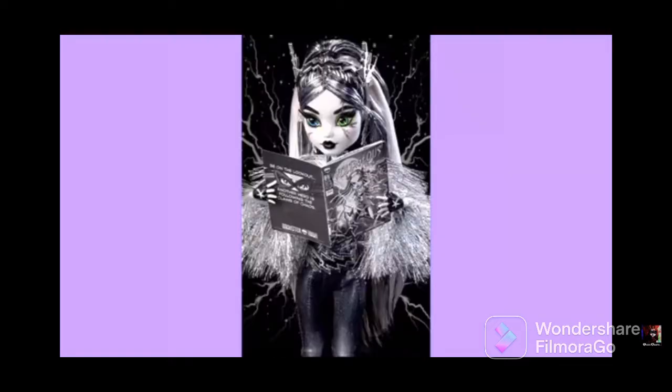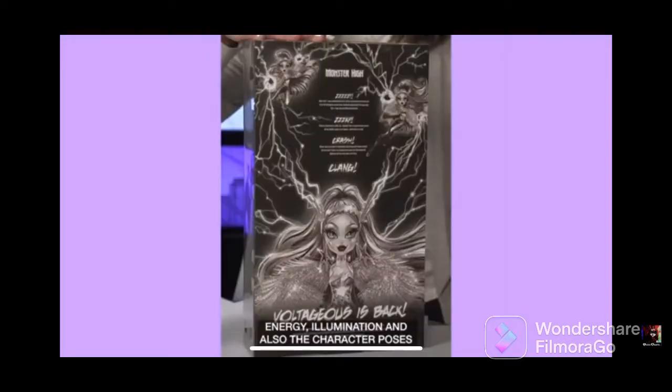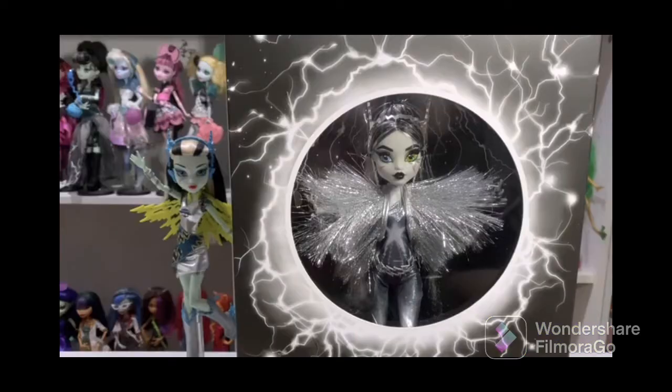It might be a possibility that you'll be able to read the comic book that the doll comes with, just like the original Voltageous. I don't have the original Voltageous, but I'm pretty sure she came with a comic. I'm going by she/her because the original Frankie goes by she/her. And we have real-life pictures of this doll by Angel Laza — it's part of a video you can go check out on his channel.